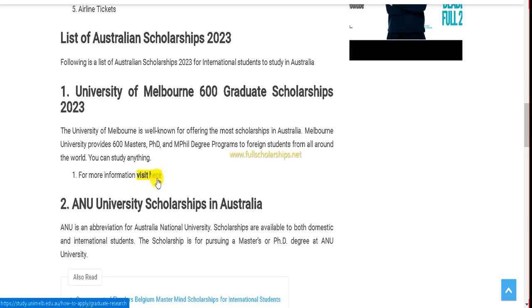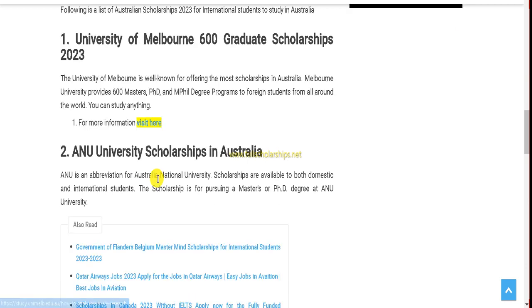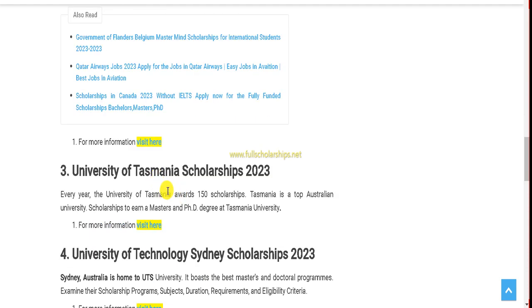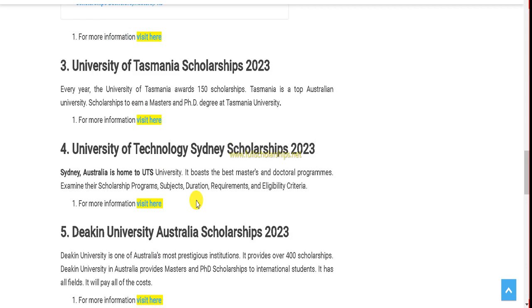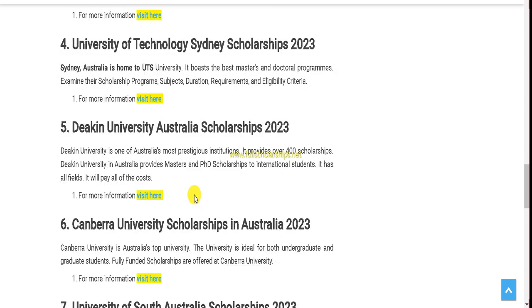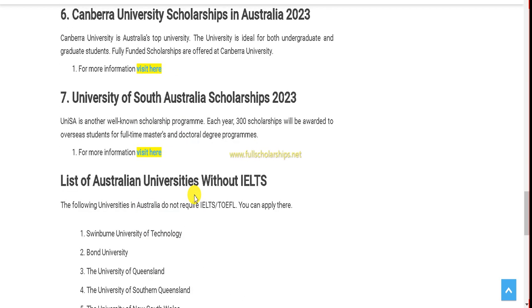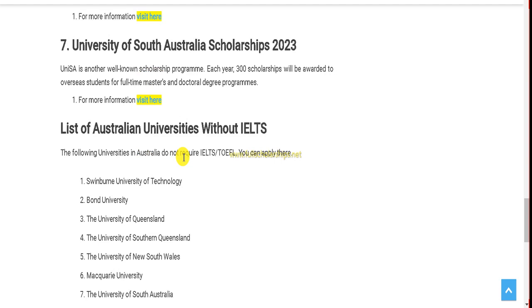The list of universities is published on our website. Starting with the University of Melbourne — there are 600 graduate scholarships. Then you have Australian National University with scholarships available, and Smania University with at least 150 scholarships and awards. Next is the University of Technology Sydney 2023 scholarships, one of the top institutions. Then Deakin University with around 400 scholarships each year, and Canberra University. At seventh is the South Australian University with 300 awards each year for full-time master's and doctoral students.